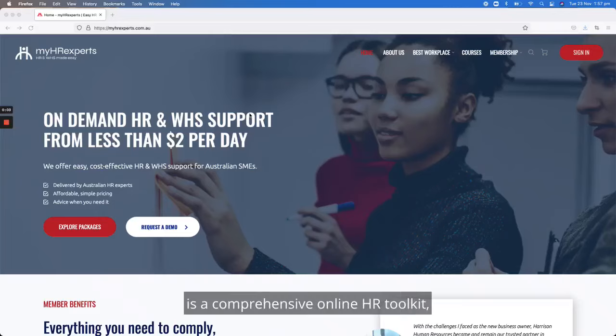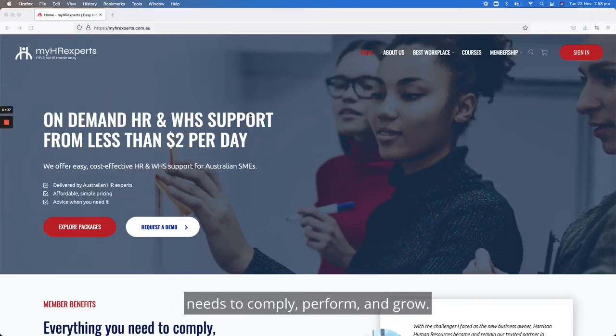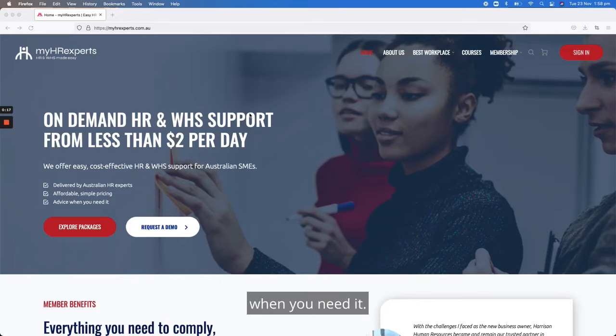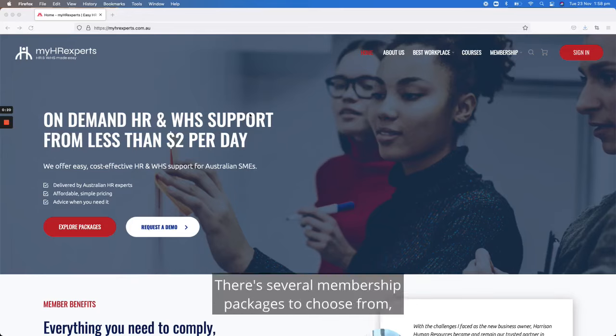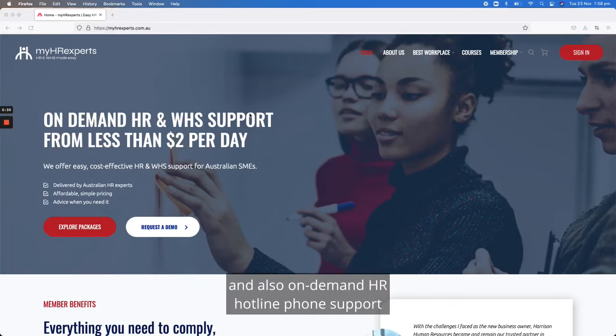MyHR Experts is a comprehensive online HR toolkit packed with everything a small to medium-sized business needs to comply, perform and grow. It's a really cost-effective way to access HR support from an experienced Australian HR consulting team when you need it. Membership gives you access to best practice HR tools and templates, online compliance courses for your team, and on-demand HR hotline phone support from our experienced team of Australian consultants.